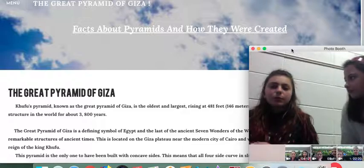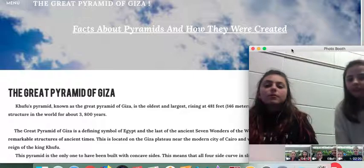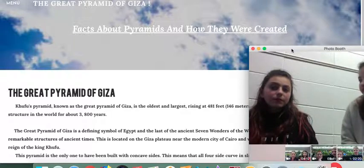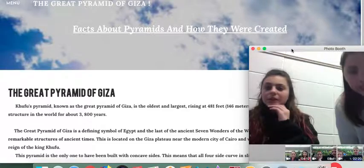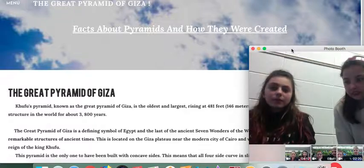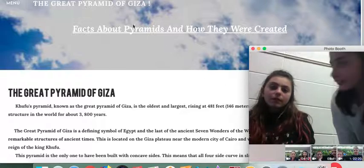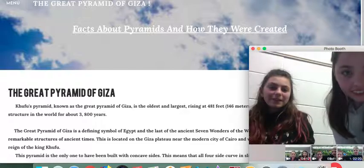We only have three pages. We used to have four, but it didn't have enough information, so we deleted it and put some of the information in with the fun facts. Our website name is learnaboutgreatpyramids.weebly.com. If you want to go check it out, that is our website. That was our video — we hope you enjoyed. Bye!